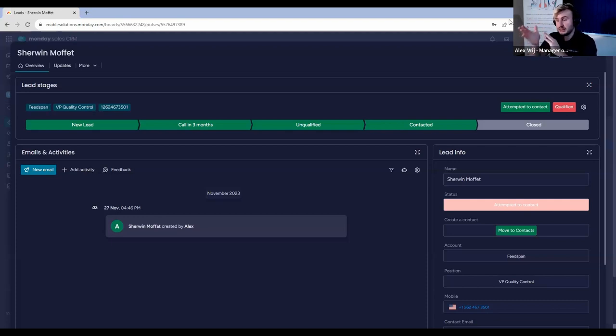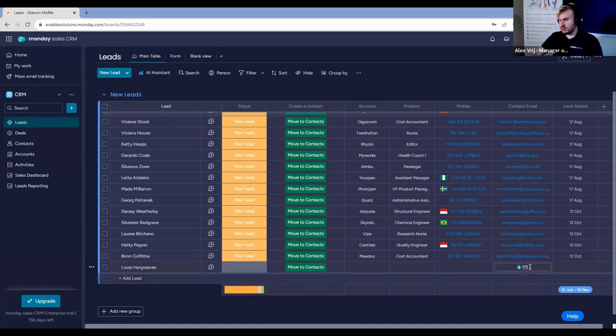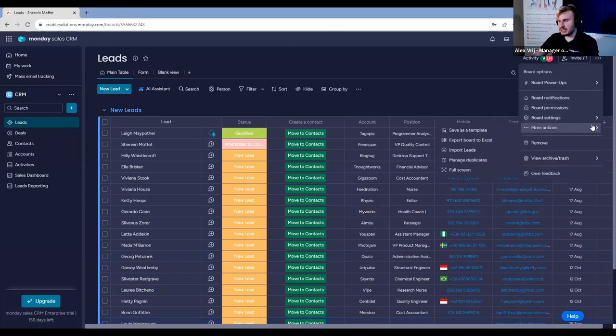Where this view gets a lot of power is where we have the connections to the accounts board or deals board, seeing everything together in one place. Louise, that's a very good question about forwarding emails — it's actually in the emails and activities view that we can explore that. Let's say we're talking to a lead. I'm actually going to put Louis in again as a lead, and I'm going to talk to Louis via emails in Monday.com.